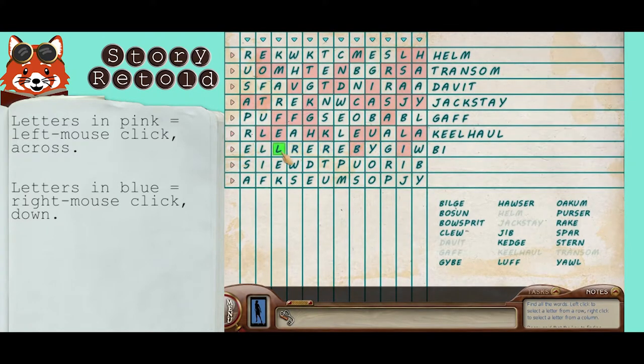Bilge: use that E. Bowsprit, bowsprit: use that I.